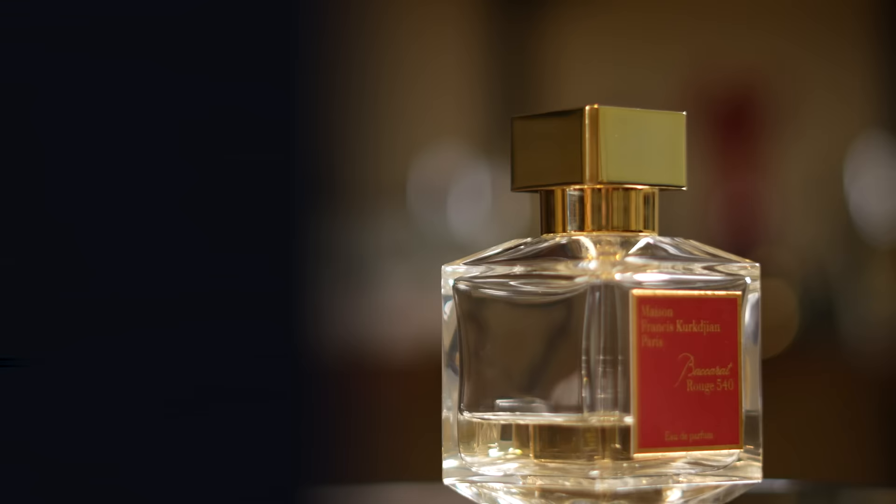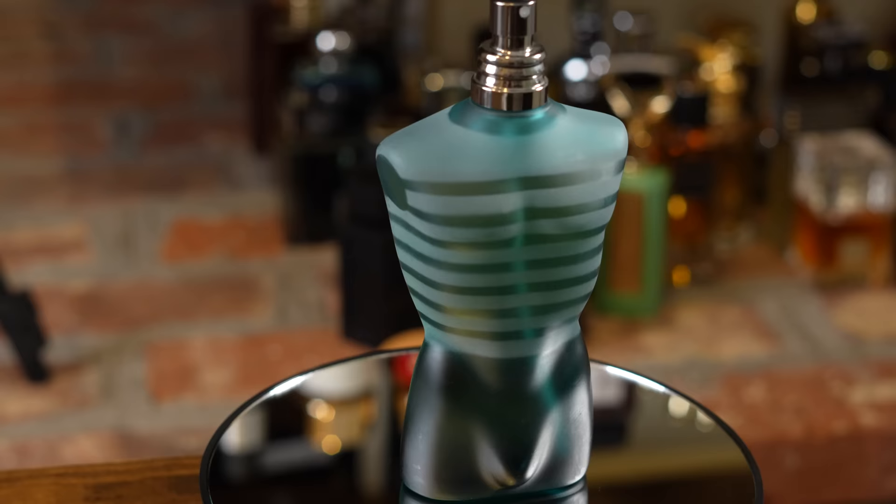Deep dive into Le Male — here we go. We're doing this in chronological order, starting at the first release and working our way forward. Again, there are a bunch of flankers in this line not part of this guide because they're discontinued, very difficult to find, or impossible to find. Starting off in 1995, we've got the original Le Male, done by perfumer Francis Kurkdjian, who went on to create Maison Francis Kurkdjian and the most popular fragrance from that house, Baccarat Rouge 540. He's now the in-house perfumer for Christian Dior.